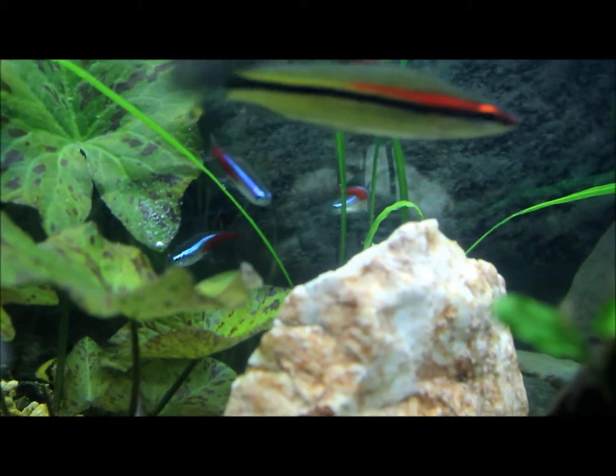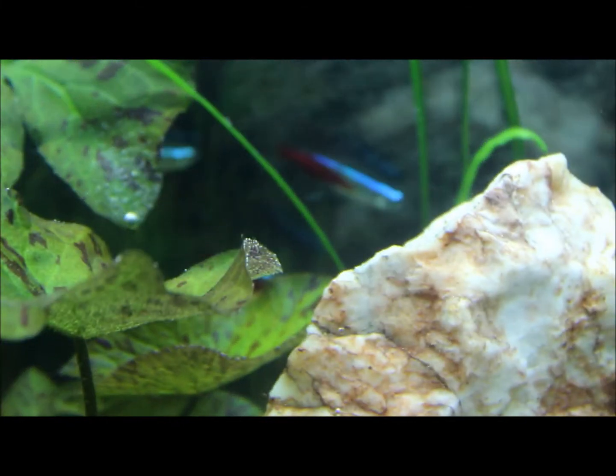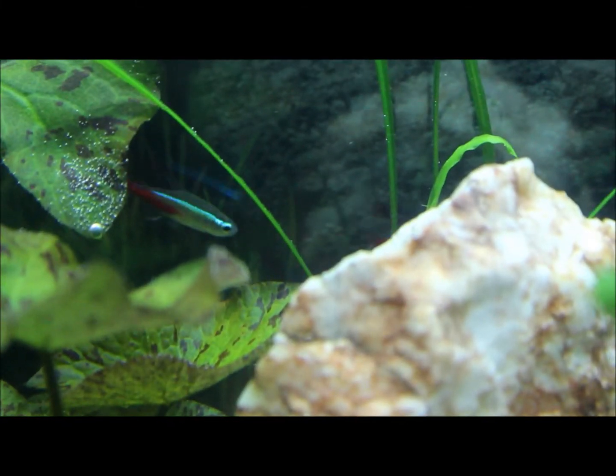What's up YouTube, this is DWS Darius and this is going to be another episode of Amazing Fish. This week's Amazing Fish: the Neon Tetra.